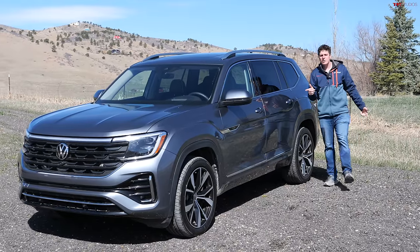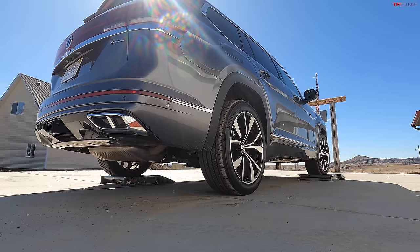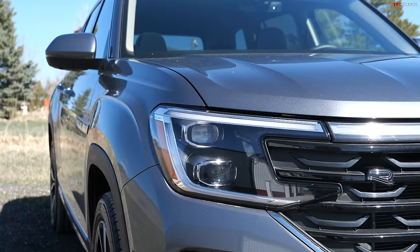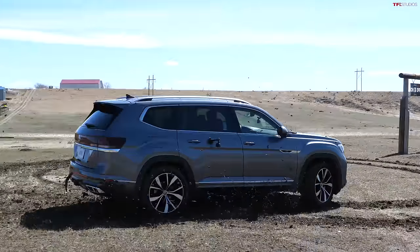Hey everybody, check it out. This is the new redesigned Volkswagen Atlas, and in this video we are going to put it through the TFL slip test to torture test its all-wheel drive system. We're going to stick it on a lift, get it up in the air and see how it's engineered. We're going to go through its interior, backseat, and third row, and then of course get it off-road to see if this vehicle is adventure ready. Let's go hit it.